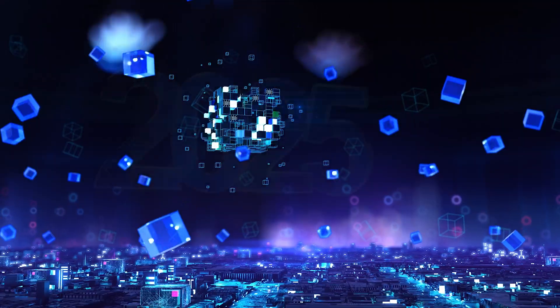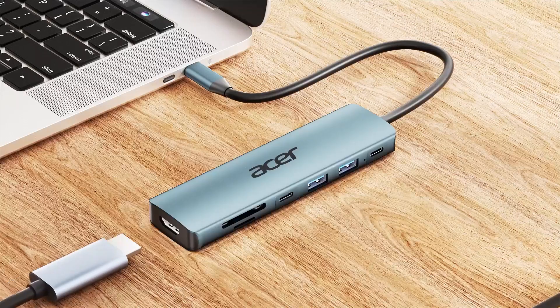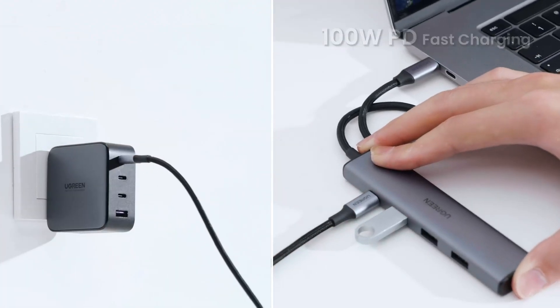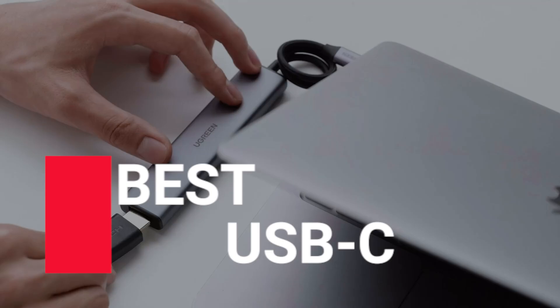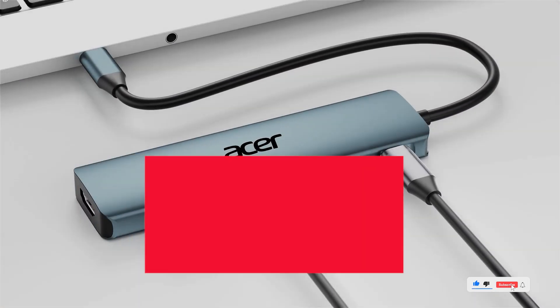Hey tech enthusiasts! In 2025, USB-C hubs are more versatile, efficient, and essential than ever, allowing you to connect displays, transfer data, and charge devices all at once. Let's explore the top 5 USB-C hubs of 2025, designed to enhance your productivity and streamline your workspace.